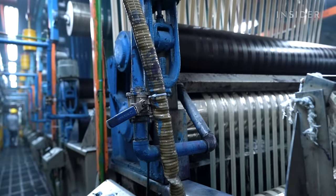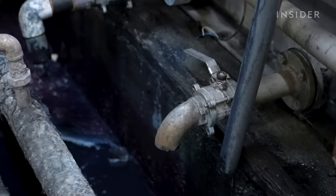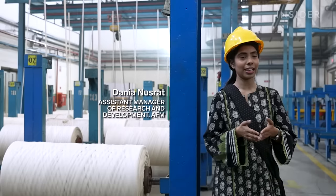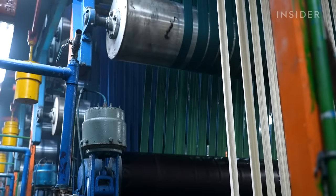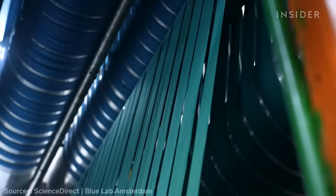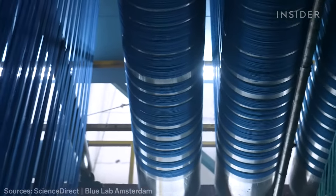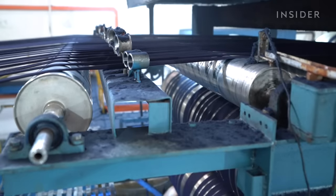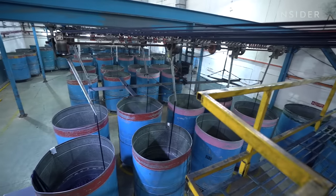Now it's time for a bath. AFM dyes its fabric with recycled indigo, eliminating wastewater from the dyeing process entirely. The fabric is made by extracting indigo from dyed textile waste and reusing it to dye new fabric. The strips appear green at first because indigo dye is not water-soluble — the threads only turn blue when they come into contact with oxygen. That's why the ropes are brought high up into the air in a process called skying. Rollers then press out the excess water, and each rope lands in its own bucket.